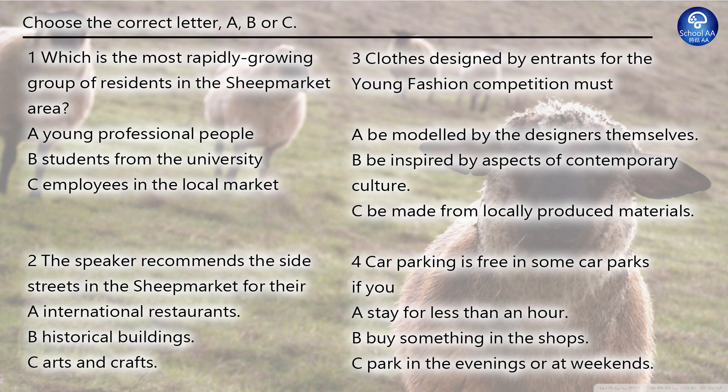Welcome to this podcast about the sheep market, which is one of the oldest parts of the city. As its name suggests, there was originally a market here where farmers brought their sheep, but now it's been redeveloped into a buzzing, vibrant area of the city, which is also home to one of the city's fastest growing communities.